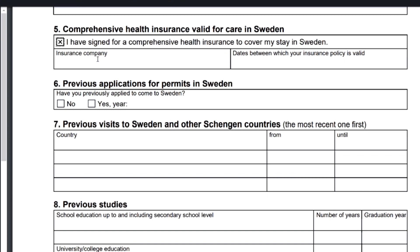Put the name of the insurance company and the dates the policy is valid. Importantly, if you plan to arrive in Sweden on, say, the 1st of October, make sure your insurance covers that date — don't let coverage start on the 2nd. Your insurance should start from when you leave your country. For example, if you leave Nigeria on the 30th of September and arrive in Sweden on the 1st of October, your insurance should cover you from the 30th.